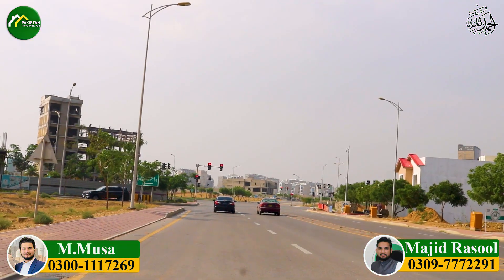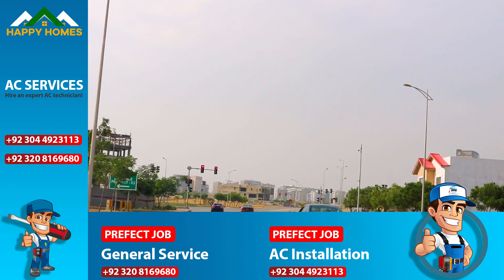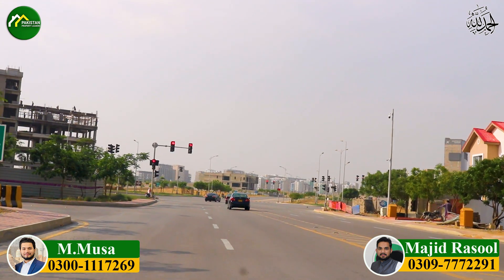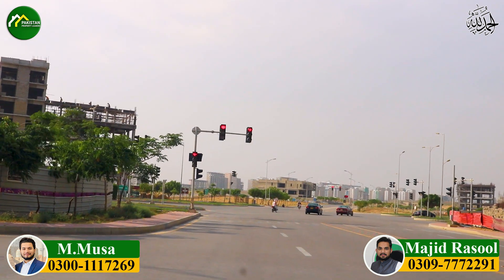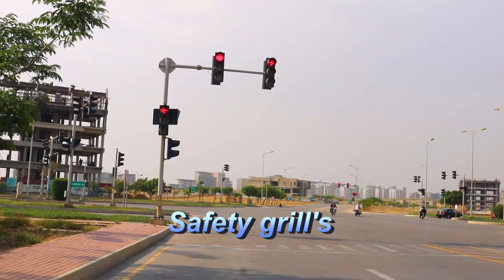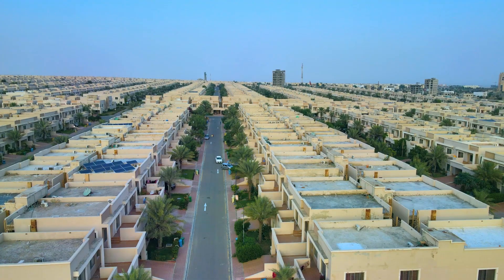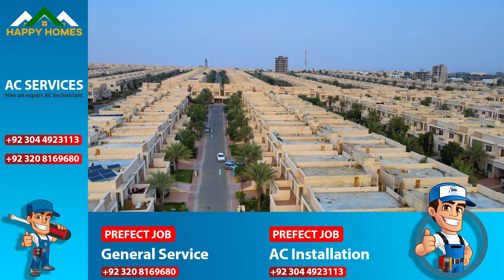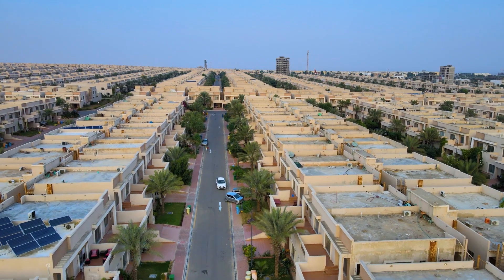The first and most important thing is safety and security. I always tell my customers and friends about this. If you are in Bahria Town Karachi, you should install safety grills, because the villas are not built in a fully secure way — there is no boundary wall. You need to install safety grills on your windows and main gates.